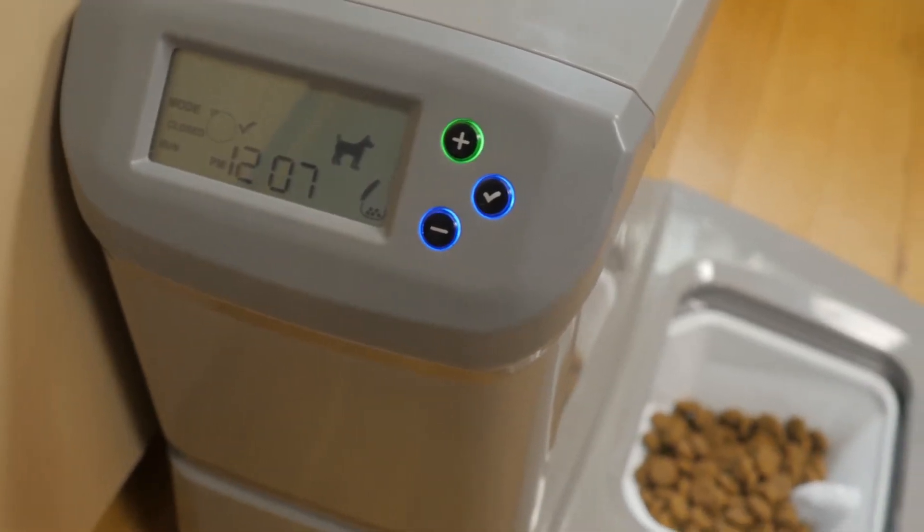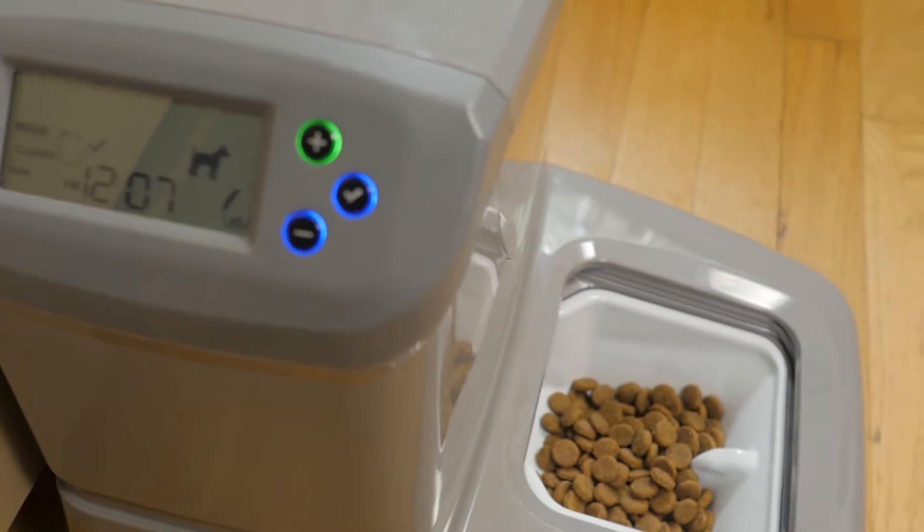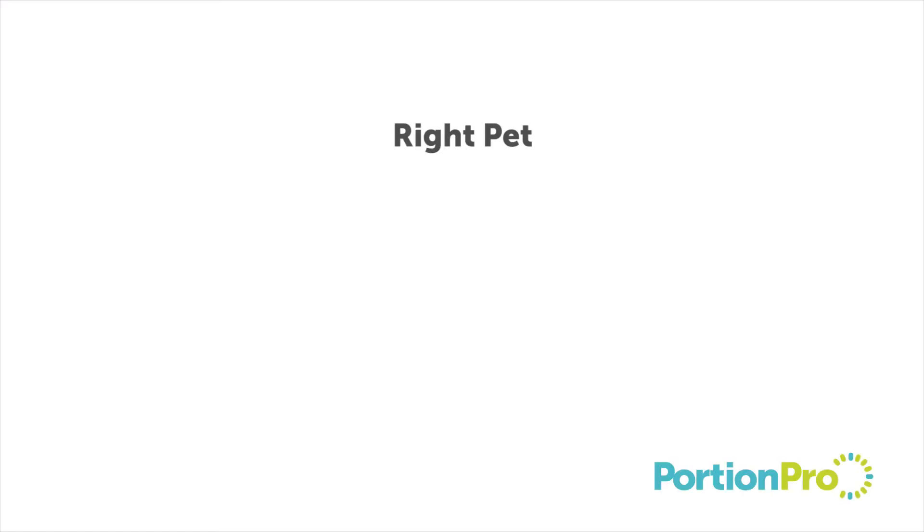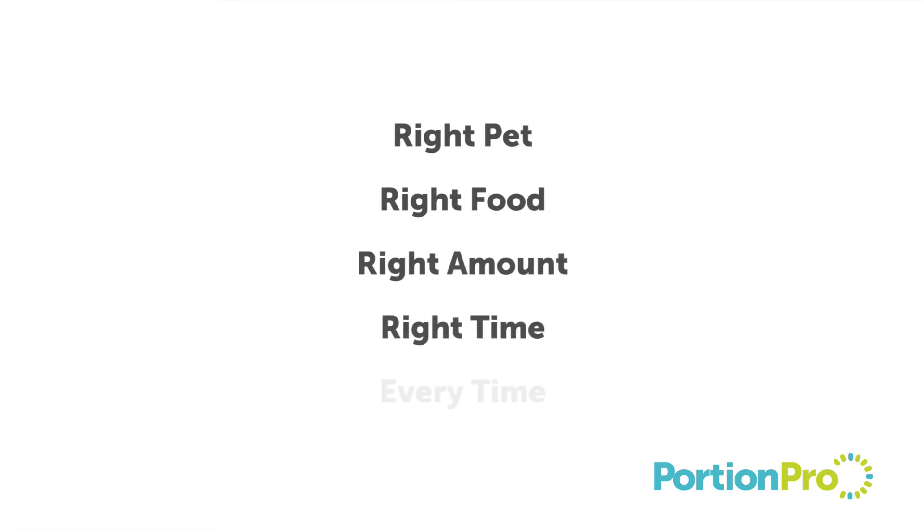In both instances, gentle, steady pressure is used, with pet and human safety being the top priority, so that the right pet gets the right food, in the right amount, at the right time, every time.